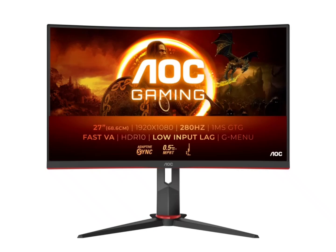For eye care, AOC has integrated low-blue light and flicker-free technologies. The ergonomic stand allows for adjustments in height, swivel, and tilt, ensuring a comfortable viewing position during extended gaming sessions.